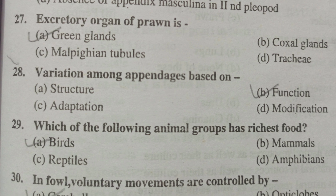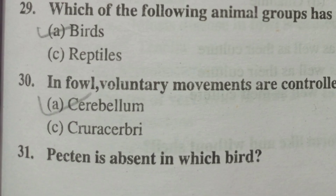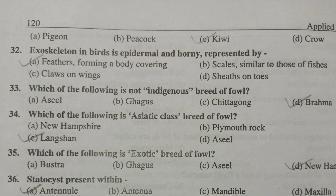The excretory organ of prawn is the green glands. Variation among appendages is based on function. Which of the following animal group has the richest food? That is birds. In fowl, voluntary movements are controlled by the cerebellum. Protein is absent in which bird? That is kiwi — in kiwi the protein is absent.